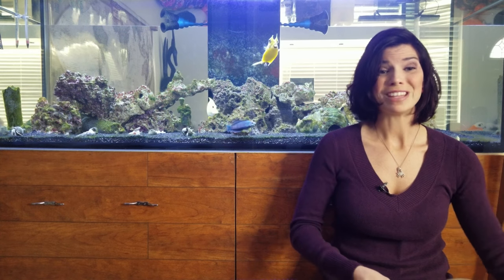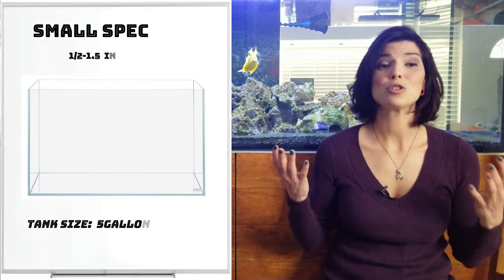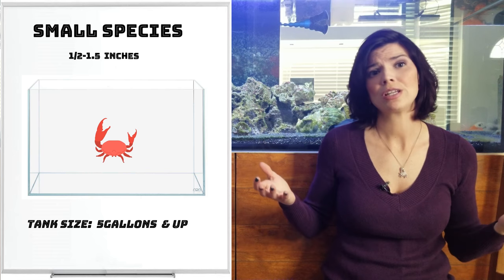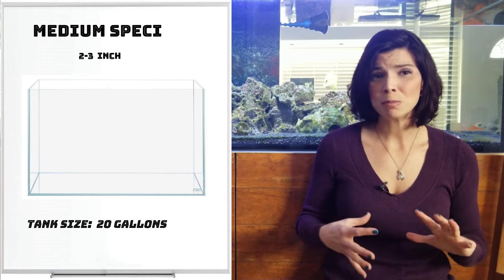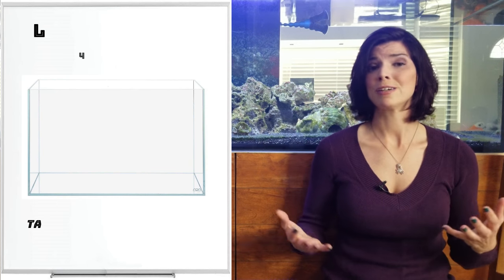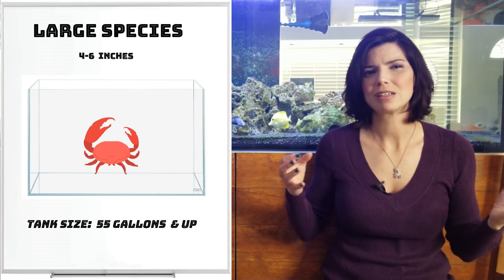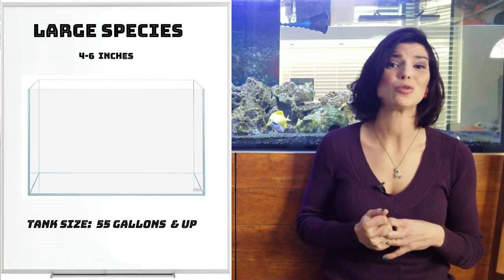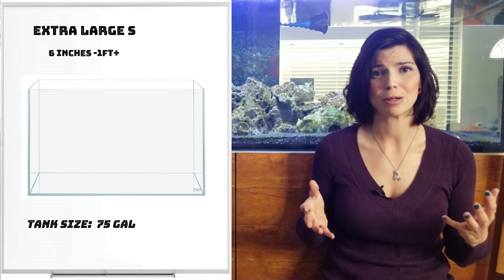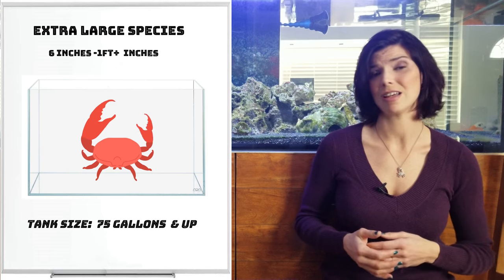That wraps up the different types — let me go over sizes and tank requirements. Small hermit crabs are about a half inch to an inch and a half, good in almost any tank. The medium group is about two to three inches, staying fairly small as they grow and molt. Large crabs are four to six inches, good in 55 gallons and up — I wouldn't recommend them for a nano tank. The red hairy hermit crab needs at least a 75-gallon tank, if not larger, to give them plenty of space.